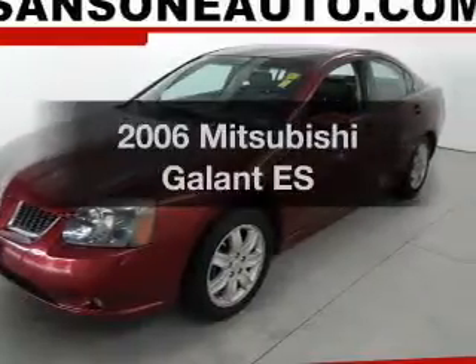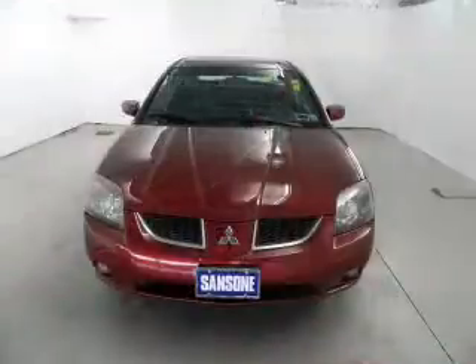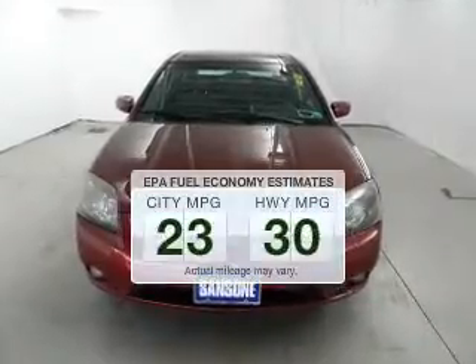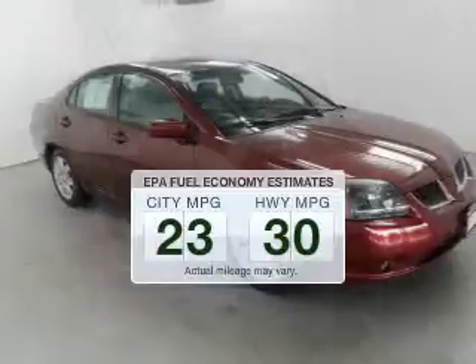Get noticed in this 2006 Mitsubishi Galant. This is the set of wheels you've been looking for. Save your money and make less trips to the gas station to fill your gas tank when driving this fuel-efficient vehicle.